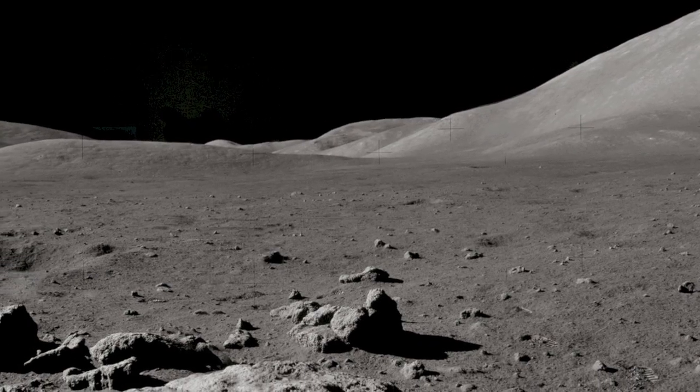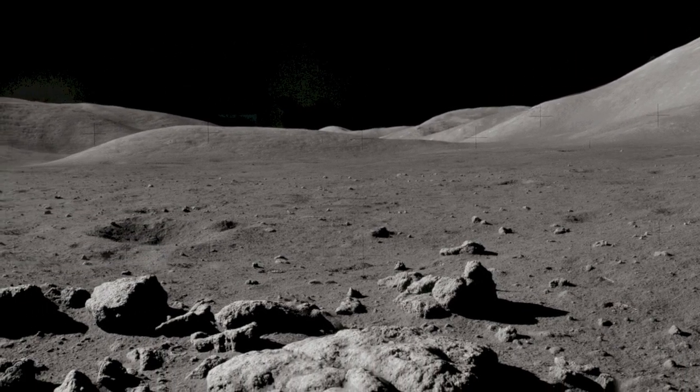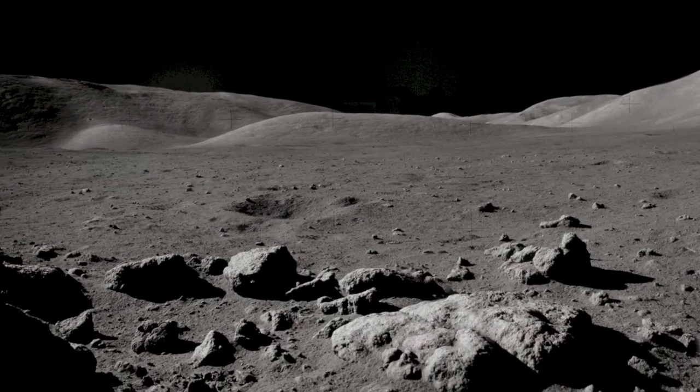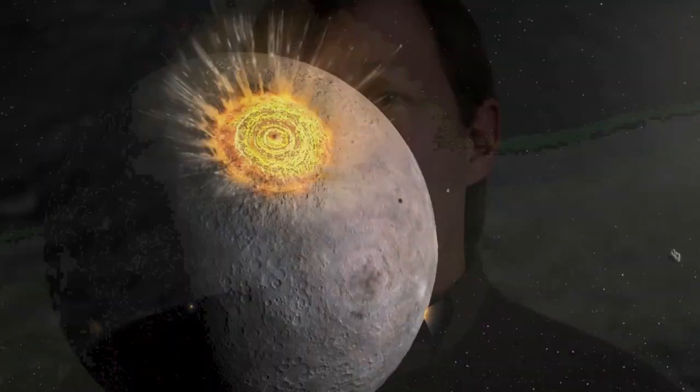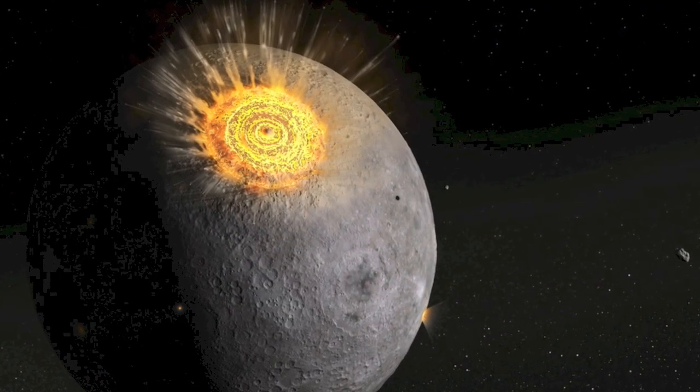All we have to do is reach out, return to the Moon, and collect the appropriate samples and bring them back to Earth. The Moon tells us, it teaches us, that 3.9 to 4 billion years ago the Moon was bombarded by about 1,700 asteroids, producing 1,700 craters.